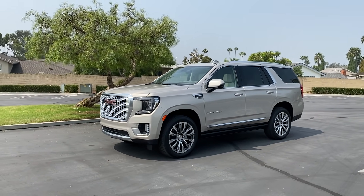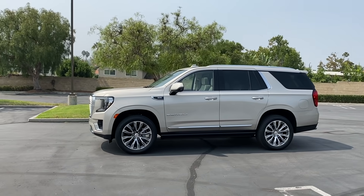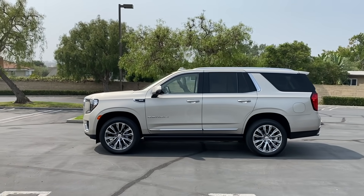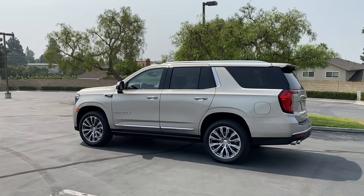If you haven't subscribed to the channel, hit the subscribe button, tap the bell to get notified, and you'll get access to daily uploads. We've got POV day drives, POV night drives, walk-arounds, live Q&As, and reviews like this one. So you don't want to miss out — get involved, get subscribed, get your content.